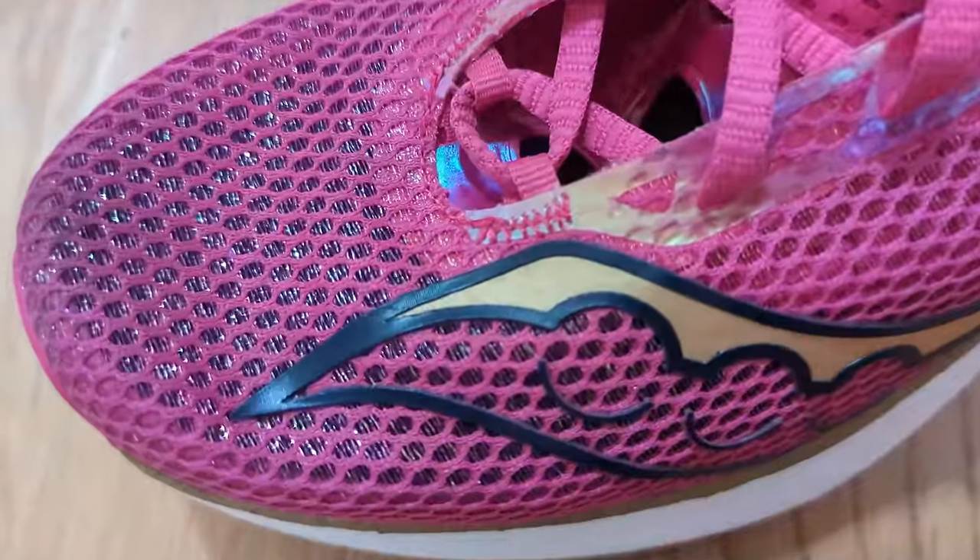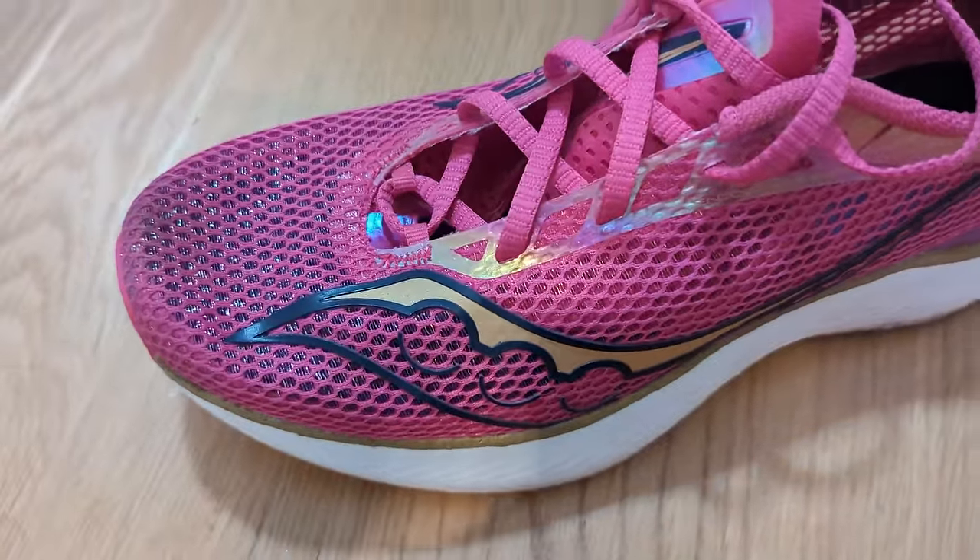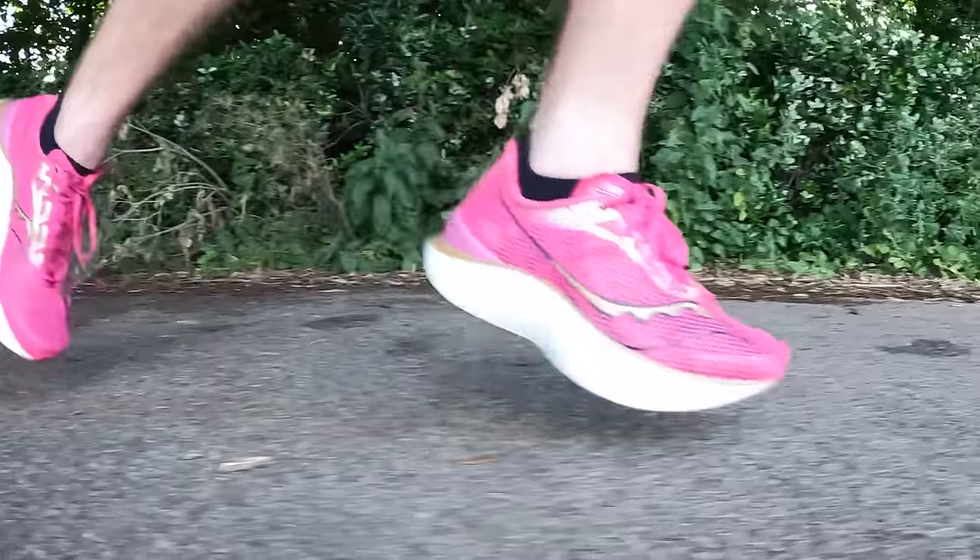When I picked up the Saucony Endorphin Pro 3 I really liked it from the off. I went out for a 10K running it straight away and it felt fantastic. I wasn't a fan of the Endorphin Pro 1 or 2 — they felt a bit too firm for me. I raced in the 2 and just didn't enjoy it. I like a bit of cushioning, a bit of bounce, and the Pro 2 just didn't do it for me.